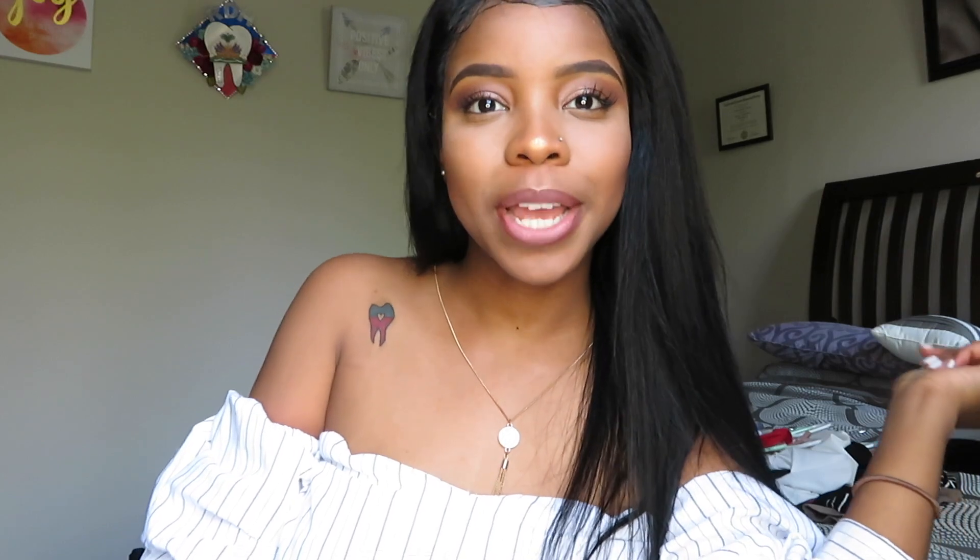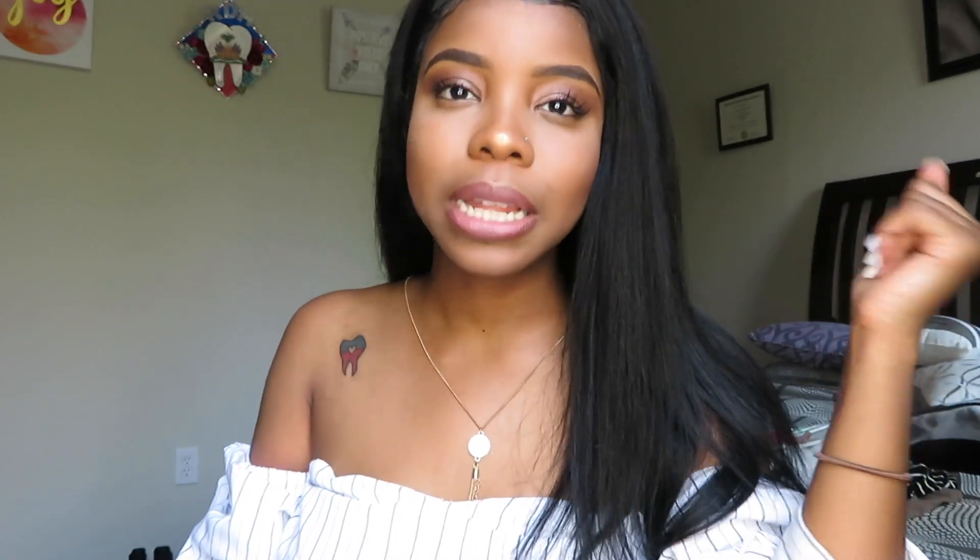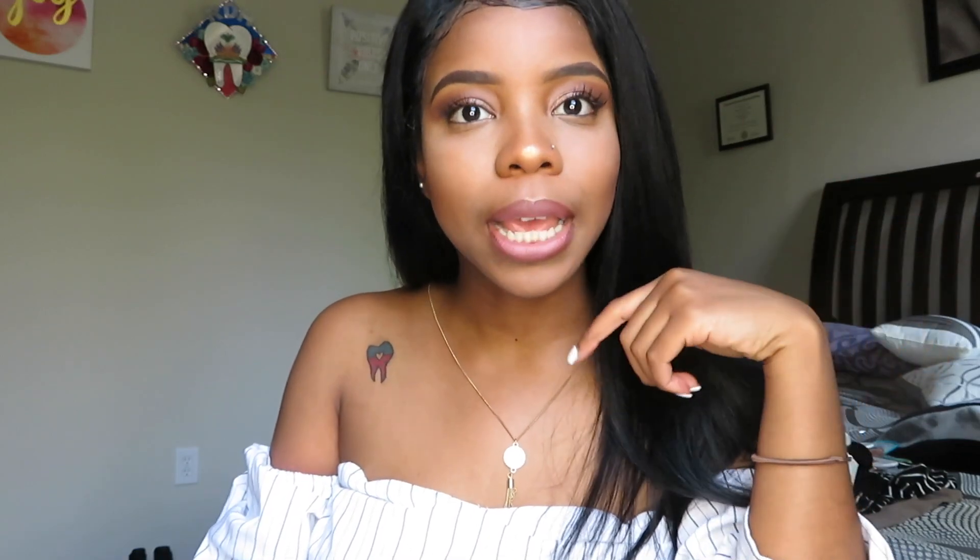Hey guys, welcome to my channel! This is your girl Taja. Today I have a Fashion Nova clothing try-on haul for you guys and I'm so excited. For the past few months I have been ordering from Fashion Nova non-stop. I love their clothing — the material is dope, the styles are different and daring, and you can pretty much find anything.